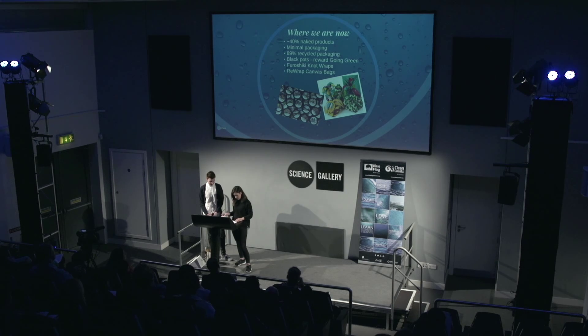After our Go Naked campaign, we're currently at around 38% naked in our store, meaning 38% of our products don't require packaging. This decreases the amount of waste we produce and the amount of litter affecting our oceans. Where we do use packaging, 89% of it is recycled, so if it's something we have to do, we ensure we're doing the best job using recycled materials. That comes back to our black pots, which we use for most creams and hair products.